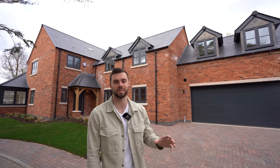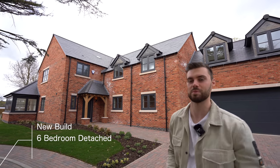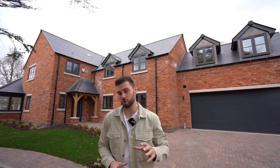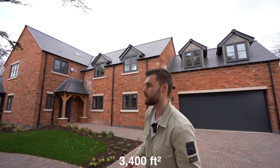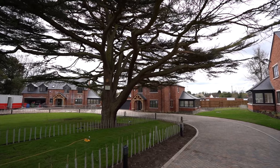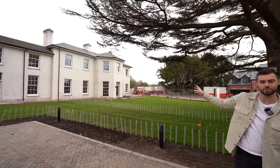Welcome to another house tour. Today we're in Clifton Village in Nottingham. The property behind me is a six bedroom detached brand new build, priced at £925,000 with William H Brown. It's just over 3,400 square feet in total, on a development of three new builds and three converted properties, all centered around a tree in the middle.